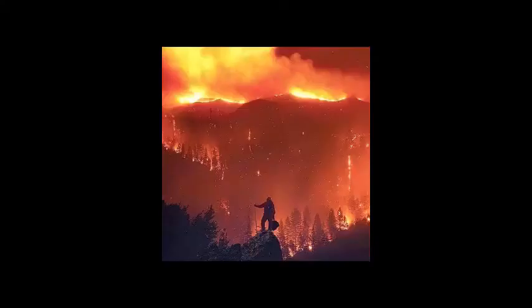I will link everyone who is involved in the collab in the description below. So this week the theme for the collab is Forest Fires. I will be putting up the inspiration image for the makeup look today.